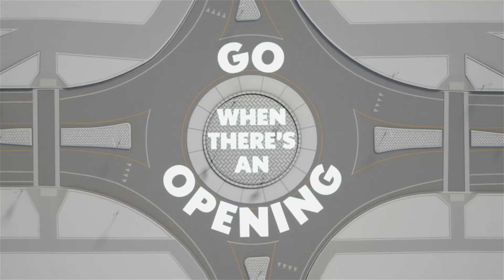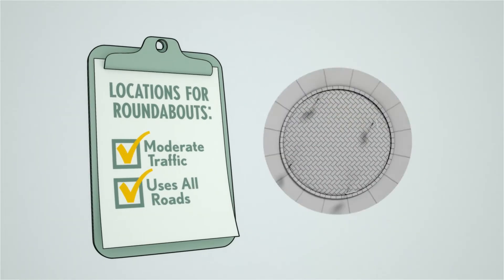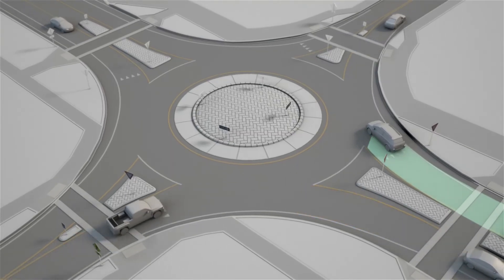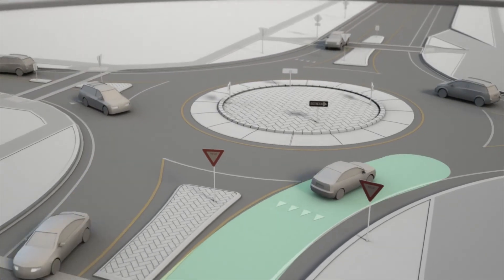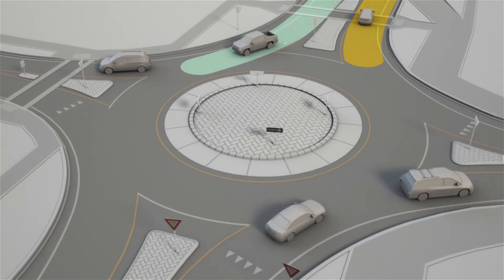When we choose locations for roundabouts, we're looking for a moderate amount of traffic using all connecting roads, which gives us a roundabout where exiting vehicles create openings for other drivers in all directions. Watch for it next time you're at a roundabout — a car exits, which lets another car enter, and that car eventually exits, on and on.